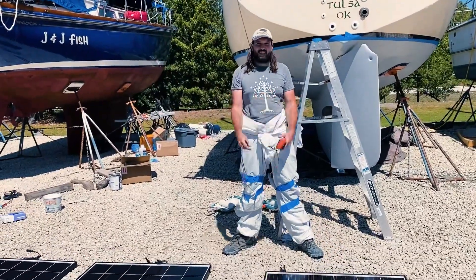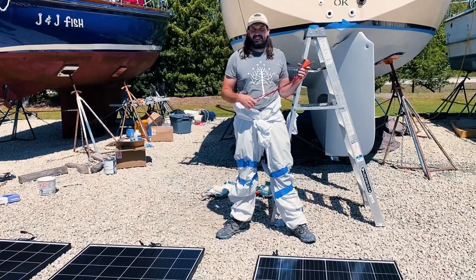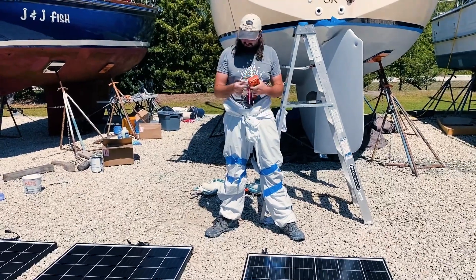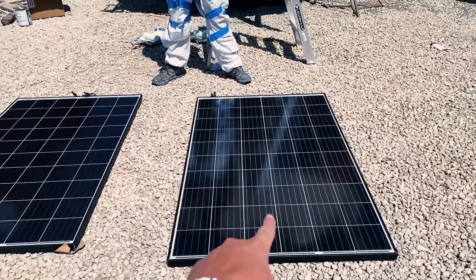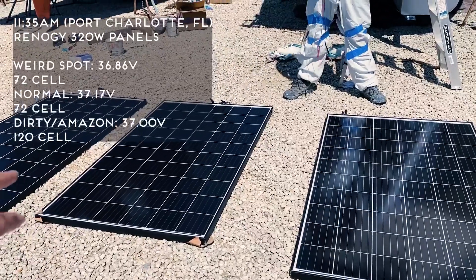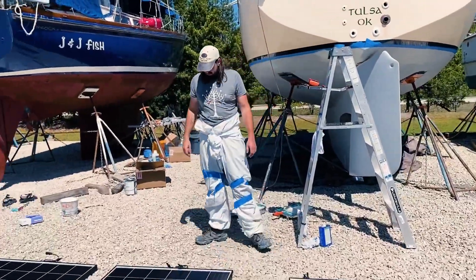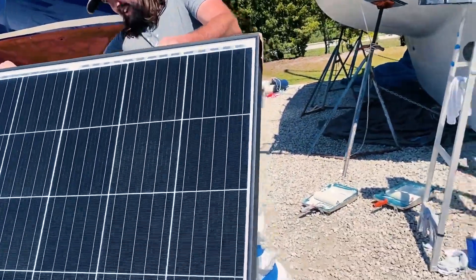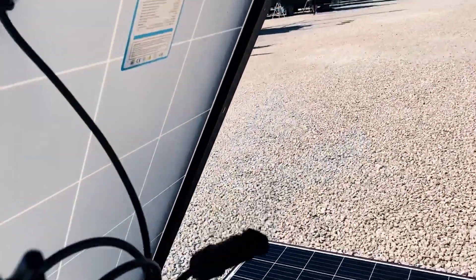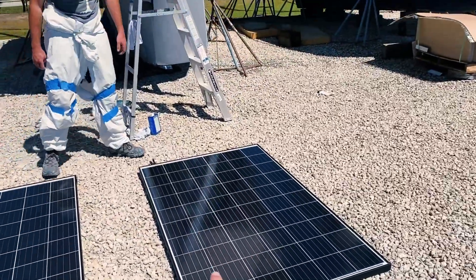So, three panels, three different voltages, all the same light. They're all 320-watt. These two are 72-cell — the ones from Newegg were 72. The back label is different. RNG-320D. These are 72-cell, and this one is 120-cell.